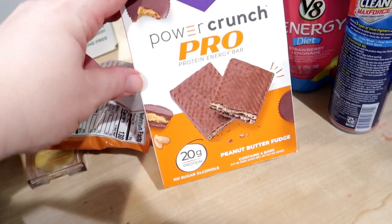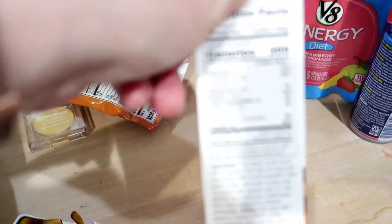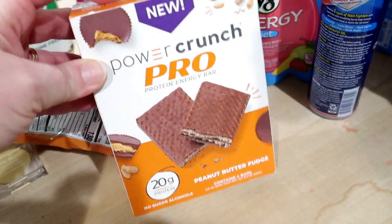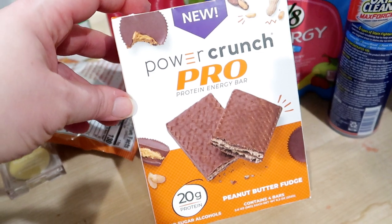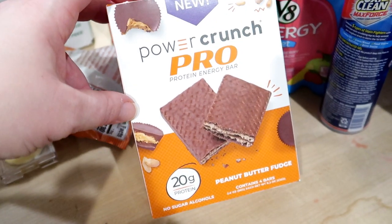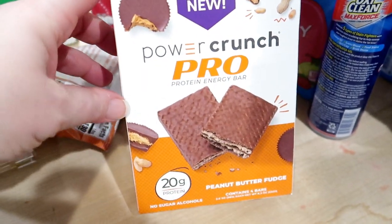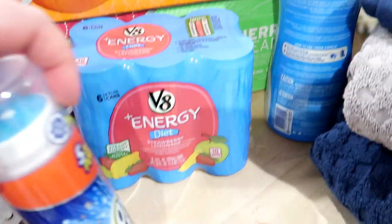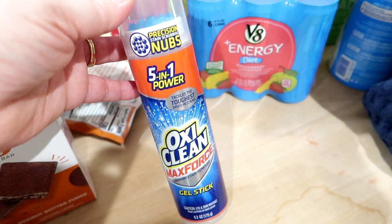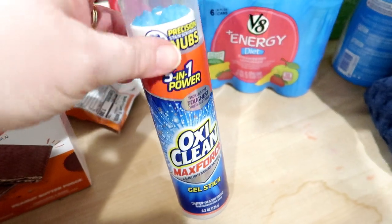I also grabbed some Quest protein bars — they have 20 grams of protein each and are low sugar. If you're looking for something to keep in your bag, they taste really close to a wafer bar. I like the white chocolate ones but tried the new peanut butter fudge flavor. I couldn't find my usual Shout scrubber stain remover so I got OxiClean instead. And some V8 Energy strawberry lemonade — it does taste very diet, so if you don't like that, you won't like this, but I like to have one chilled in the morning sometimes with my vitamins.